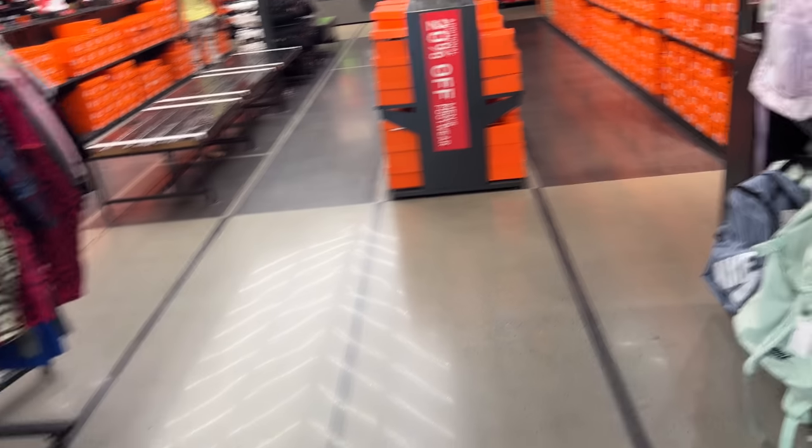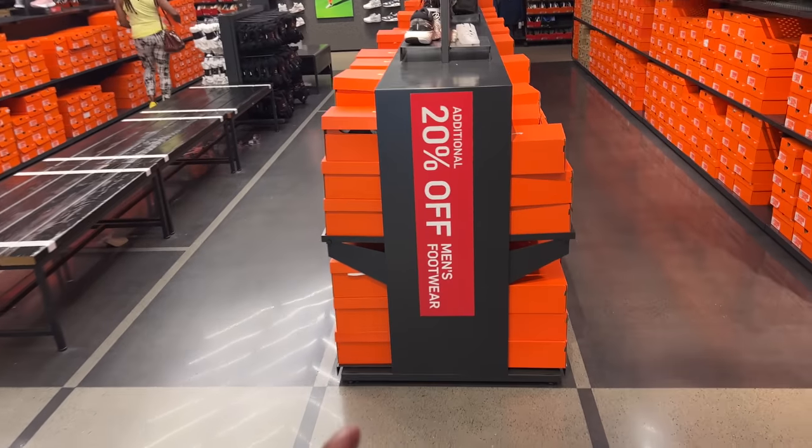Let's hope there's something worth vlogging and worth purchasing. By the way, this vlog does have a sponsor and it's So Premise — I'm going to show you guys how to save 40% later in this video, so stay tuned. Right off the bat, 20% off men's footwear — that's a good thing.